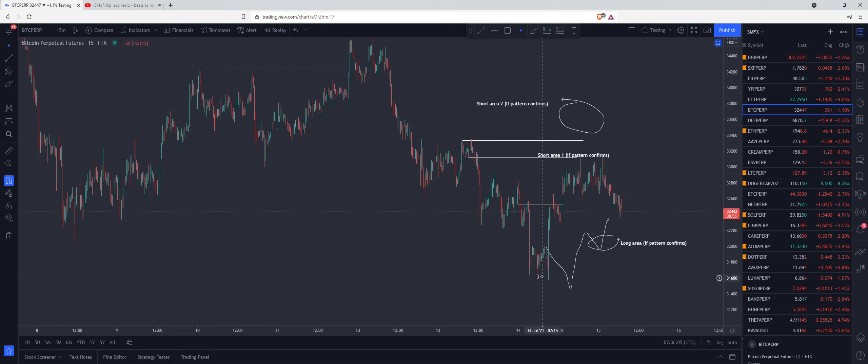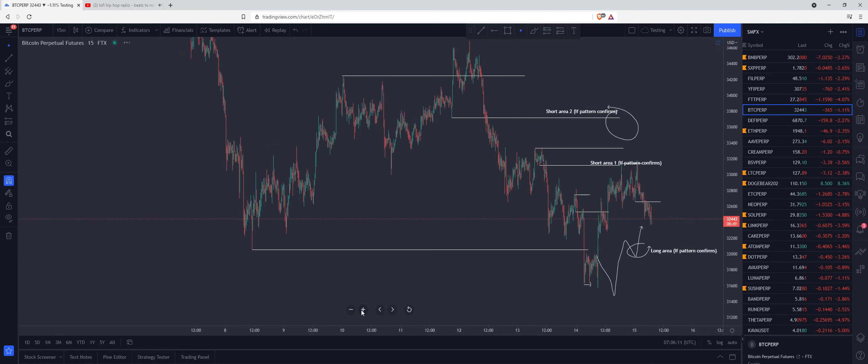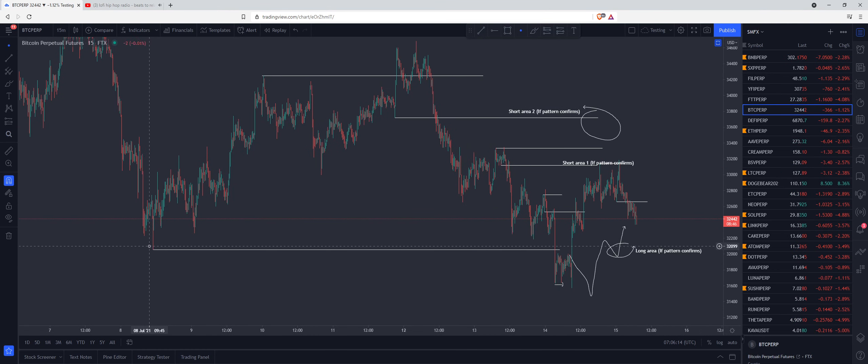We saw the sweep below these equal lows and then a massive move up into the previous week's range, as expected as I spoke about in yesterday's episode. So sweeping below the previous week's low, forming a double bottom and then taking out that double bottom at London Open.